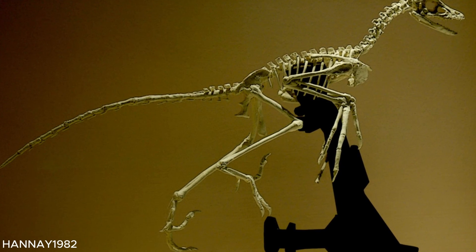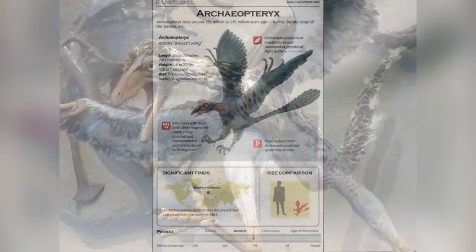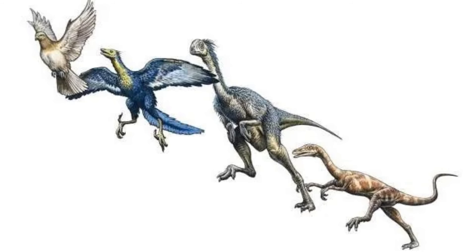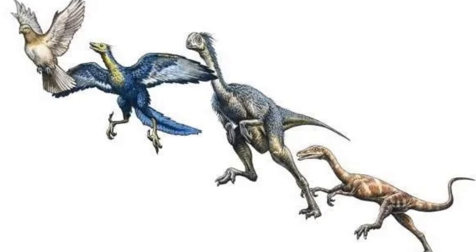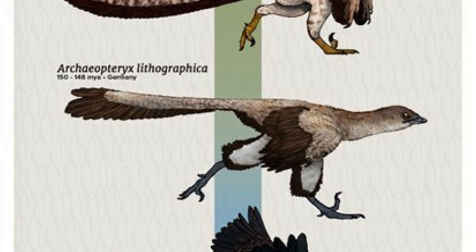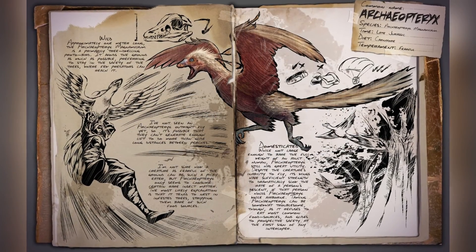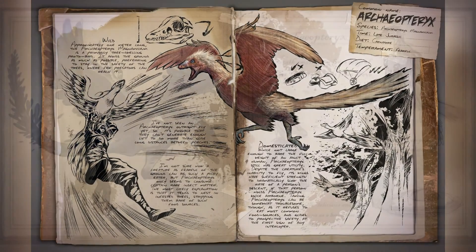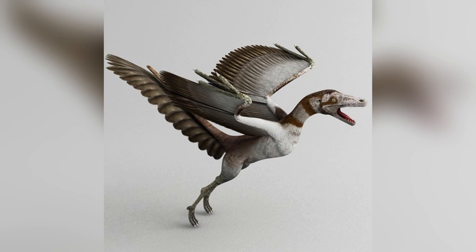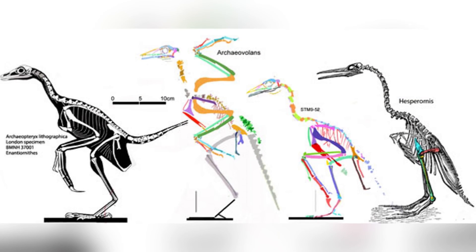To wrap things up, Archaeopteryx was a strange mix between dinosaurs and birds. Its fossils offer a window into a pivotal moment in evolutionary history when dinosaurs evolved into birds. Overall, it marked a landmark moment in the study of dinosaurs and evolution. It remains one of the most significant finds in the history of paleontology, highlighting the interconnectedness of life on Earth and providing valuable insights into the evolutionary history of birds. As we keep learning more, Archaeopteryx reminds us how everything in nature is connected and how there's always more to discover.